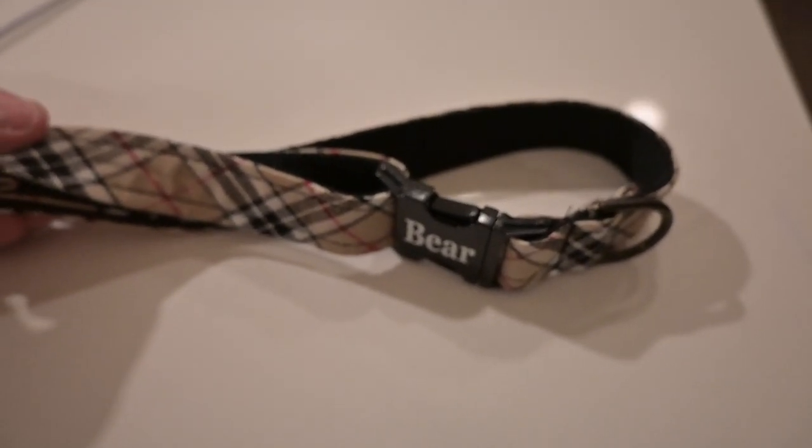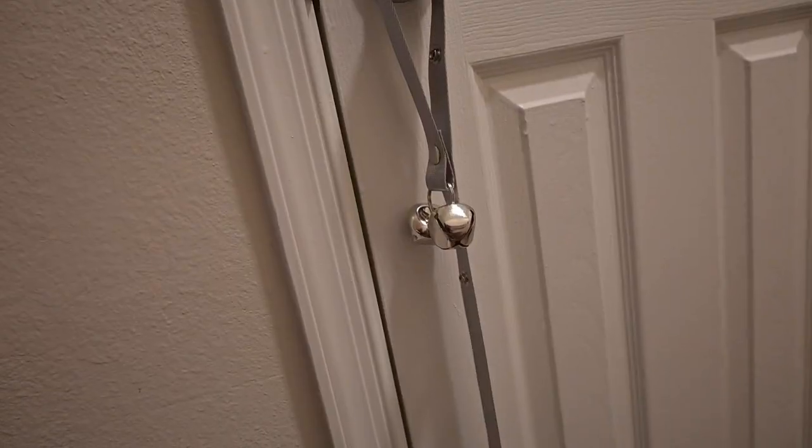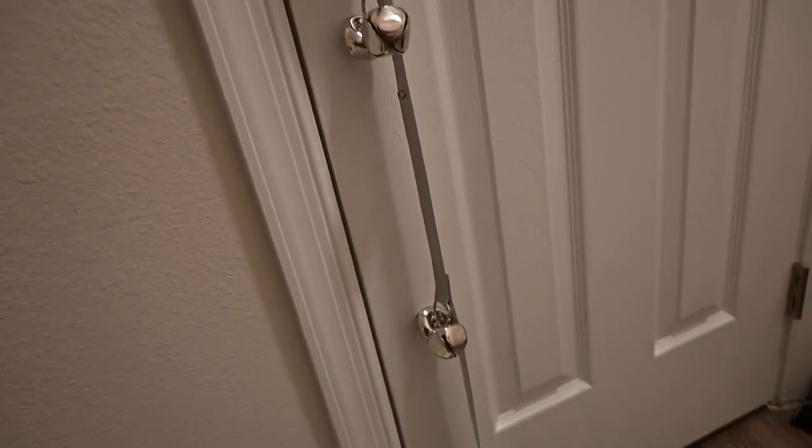I'm not sure if I showed this yet before, but he just got this coat. By the way, these are the bells that go on the door.